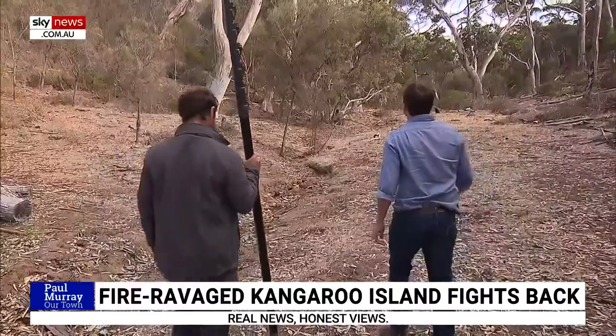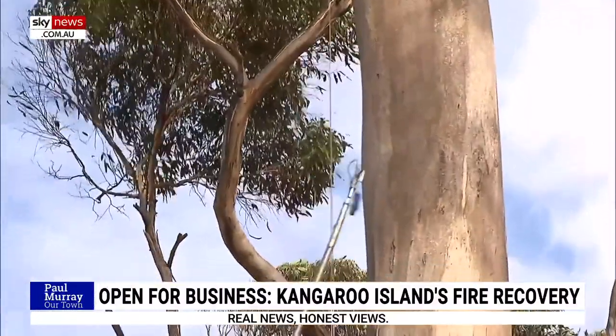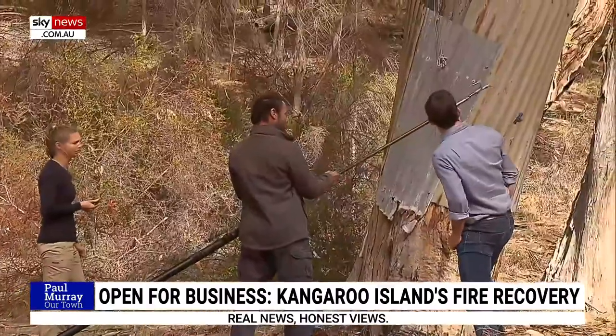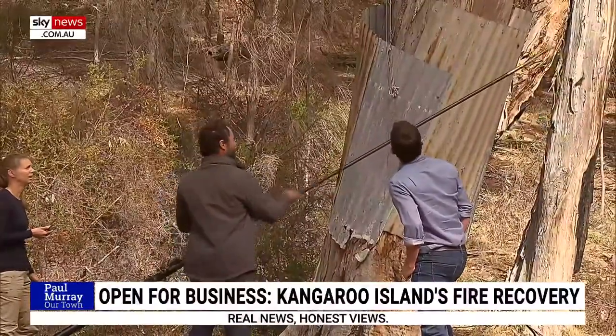We're heading along with the organisation Landscapes Kangaroo Island as they try to track down a young glossy black nestling using a special camera tool to peek inside the nests — a camera on a little wire attached to a pole that goes up to about 14 metres.